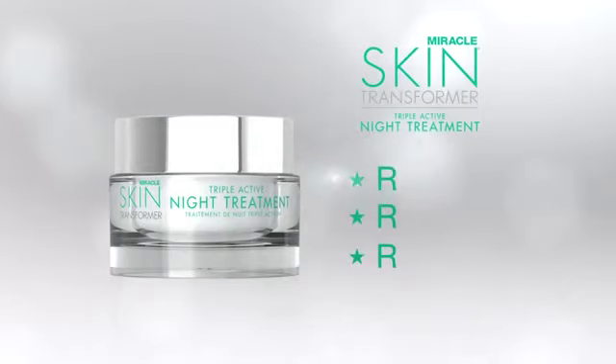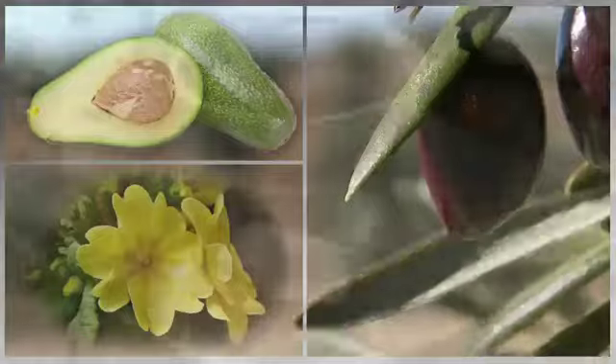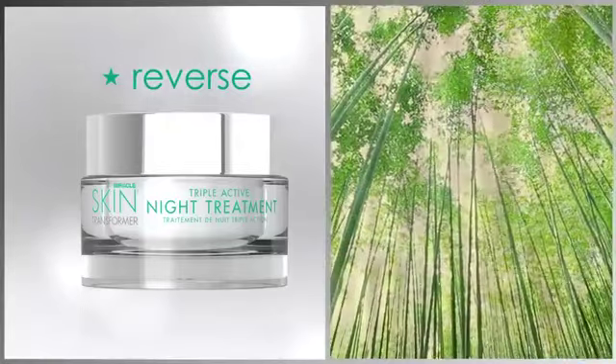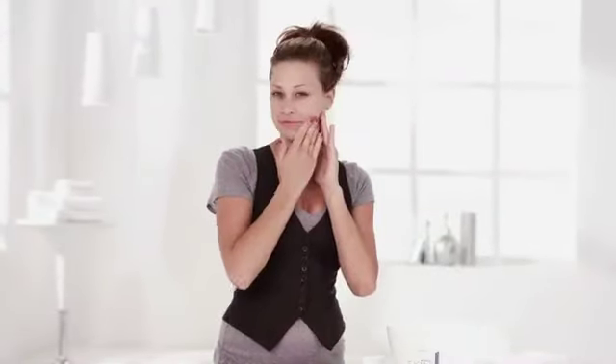Triple Active Night Treatment is my latest innovation and it's a serious night treatment. In one application, you're going to wake up transformed. Our consumer perception study was so amazing — a hundred percent of women saw that their skin was improved in just one night's sleep. The M3 complex is all about the three R's: replenishing, reversing, and revitalizing. It replenishes the skin with powerful hydrators of avocado, olive, evening primrose oil, and a number of different shea butters. Reversing the signs of aging is so important, so we've included a complex of bamboo extract and pea extract, which actually helps stimulate your natural collagen synthesis — so you'll have younger, more beautiful looking skin.